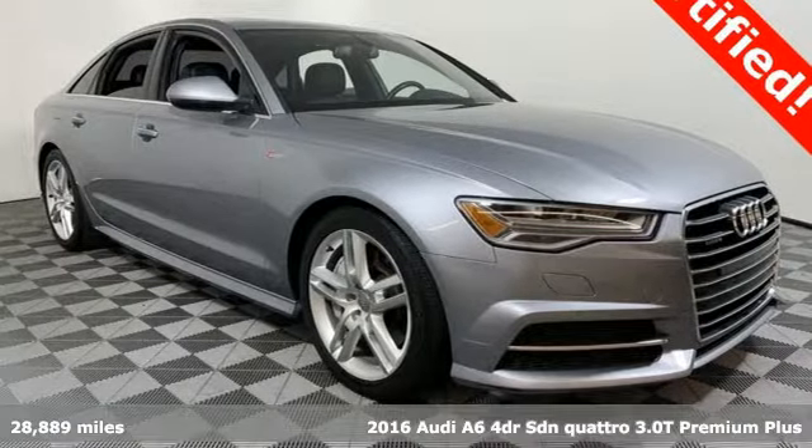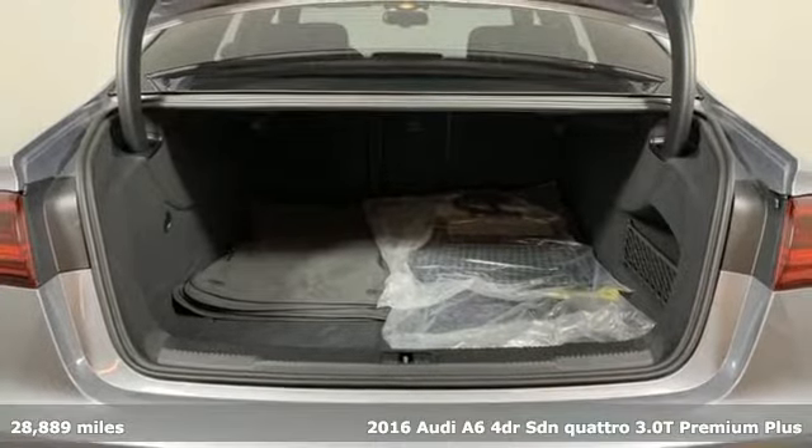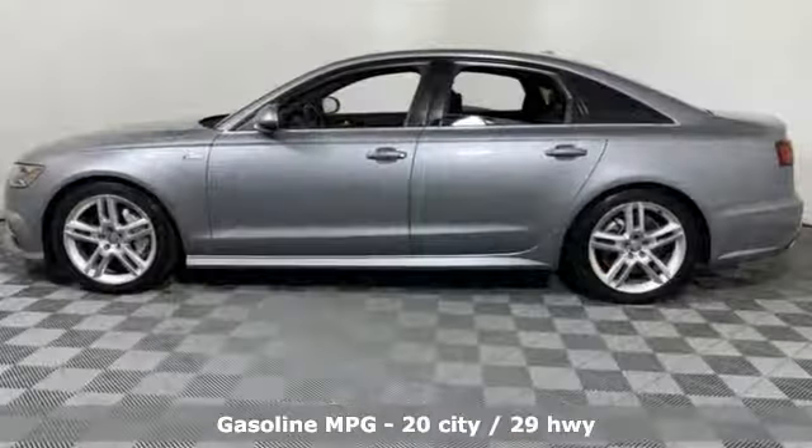It's a 2016 Audi A6. This A6 is crafted with precision, appointed luxuriously and built with performance in mind. A great vehicle is comprised of great features like these.